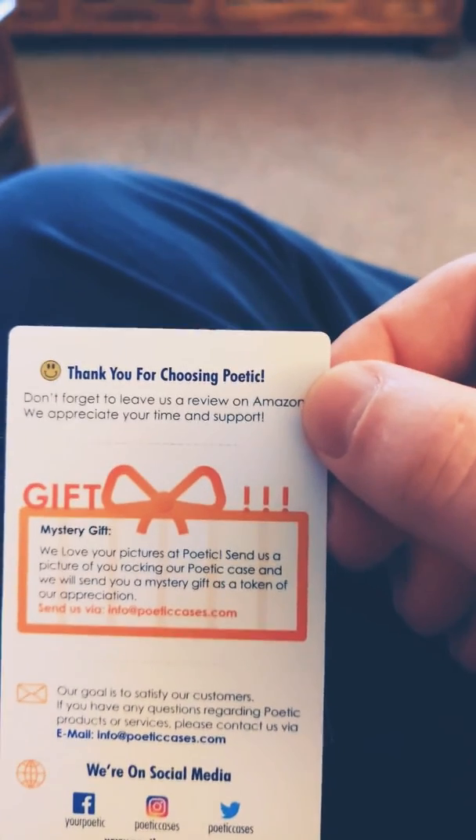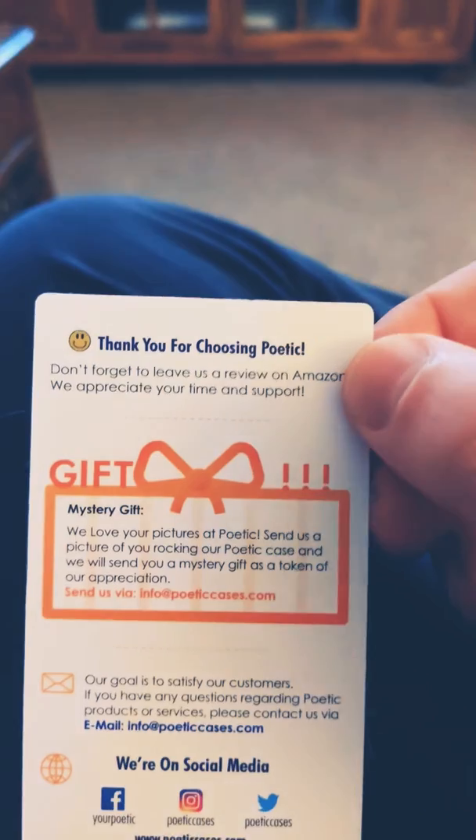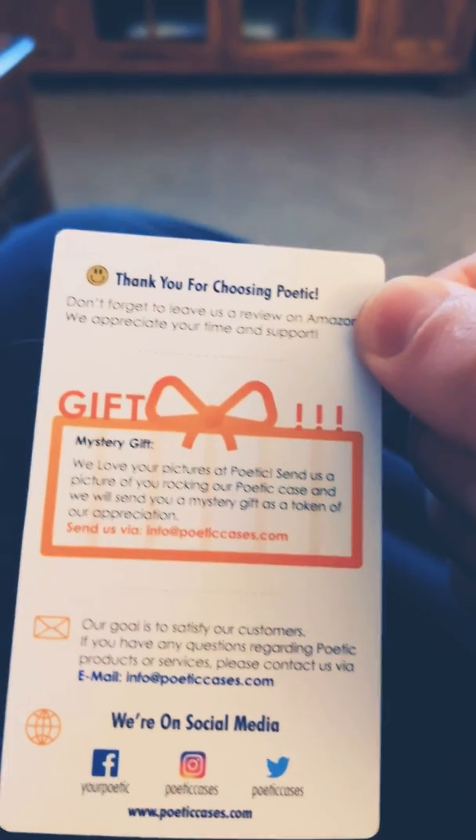What I have today is a case from this company. They have different sizes of cases, very cheap — a box for anything: phones, tablets, anything you need. You guys should check it out, see what they got. It comes in this box.